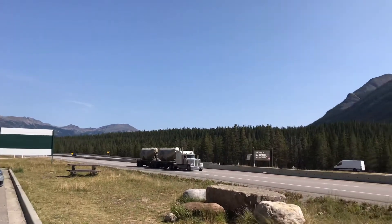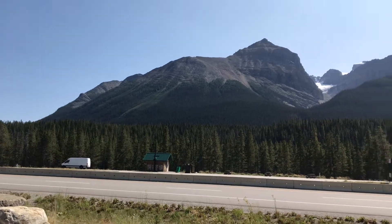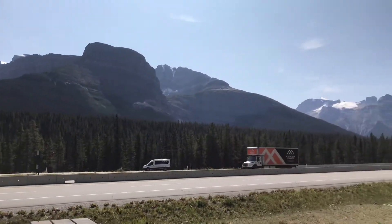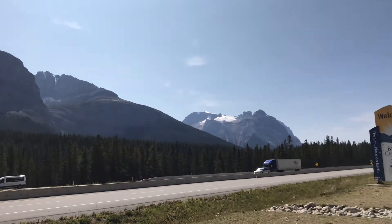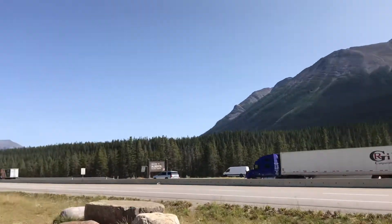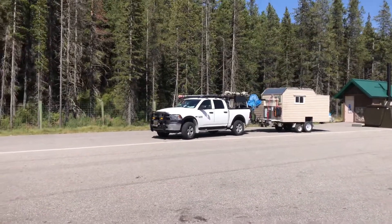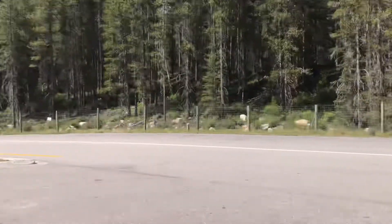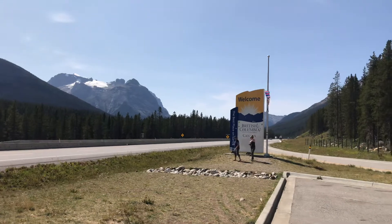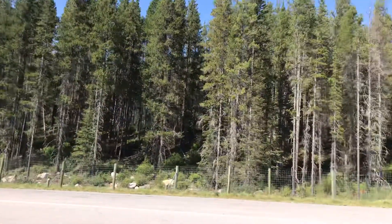I encourage anybody who has some free time and is interested in the outdoors — this is definitely a place to check out. This has just been a short update. We're heading to British Columbia, actually going to another provincial park, the closest one to us, traveling down Highway 1 which connects Alberta and British Columbia. I'll do another short update once we're there.